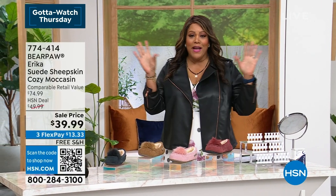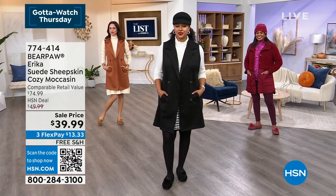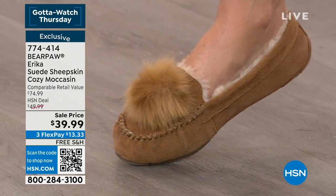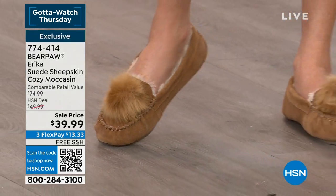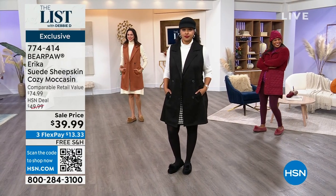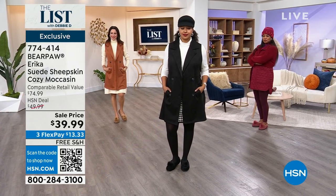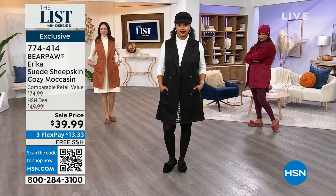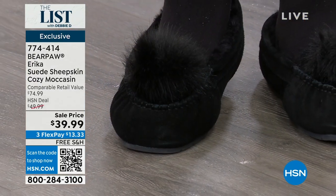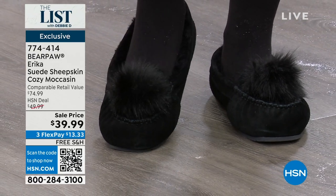We're going to kick off the 11 o'clock. We have Bear Paw and Tanya Christensen in the house. Bear Paw, meet Erica. This is your suede sheepskin cozy moccasin. I'm talking cozy! Free shipping — $13 gets this home. I can't believe it's $39.99. Let's look at the colors. You can tell me which are exclusive colors to us. This first color — would you call this hickory? Beet. Beet — just like the veggie!